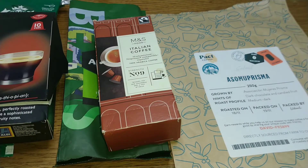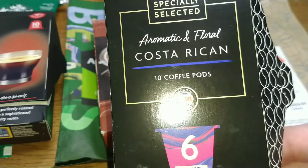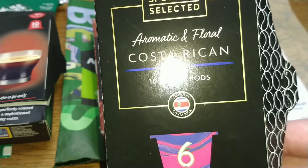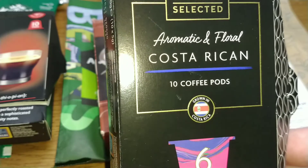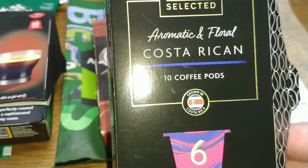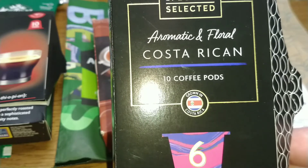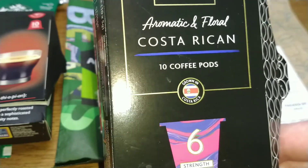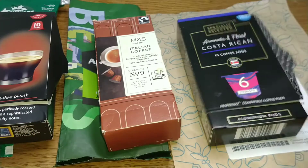The next coffee — another Aldi coffee, a lot of Aldi coffees this month — is the Aldi Costa Rican Nespresso pods. Floral and acidic, it's not bland but it's a bit weak. That got a score of 2.5 out of five.